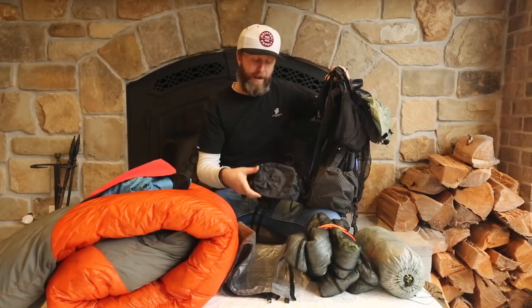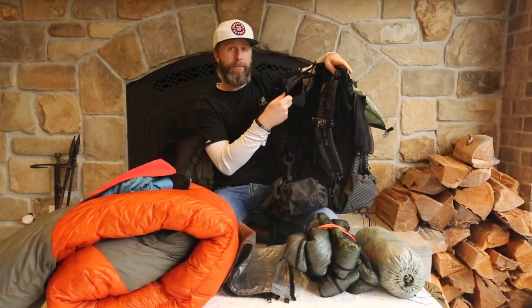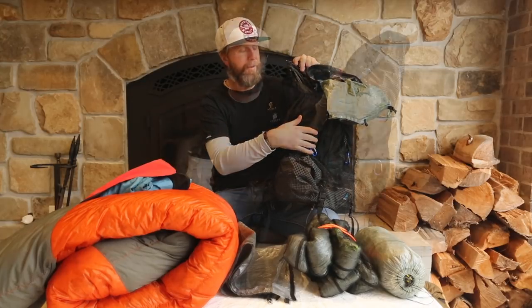I've added some extras to the pack: the wide hip belt pockets, one shoulder strap pouch, and two side pouches where I keep my rain gear for easy access. I like to keep the back pocket filled with my shoes and my tarp.